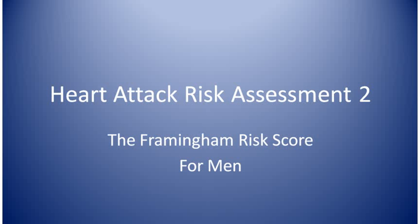In this visit, I'm going to go through the Framingham risk score for men. Heart attack risk assessment 2 for women is the same visit but for women, because the point value charts are different for men and for women.